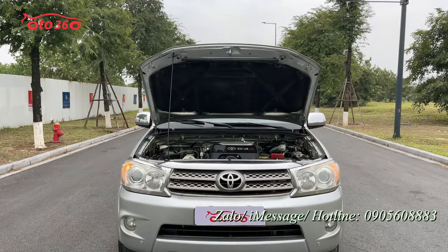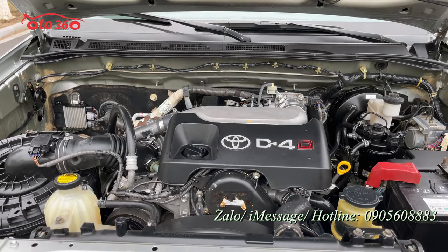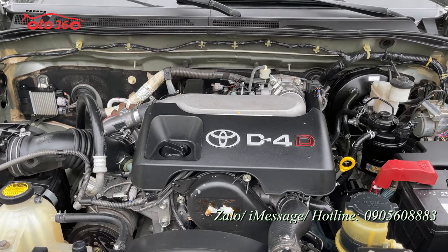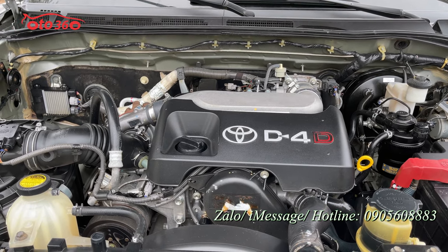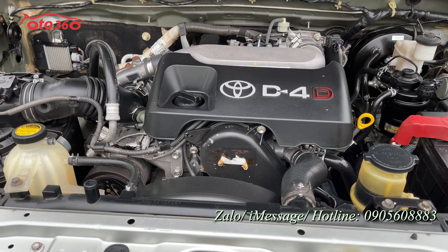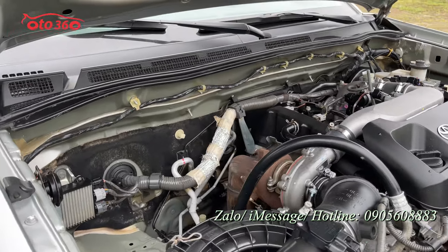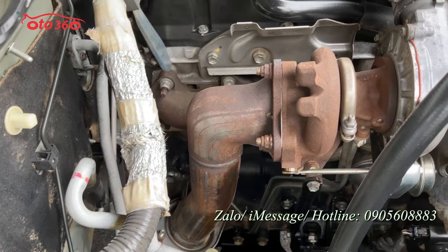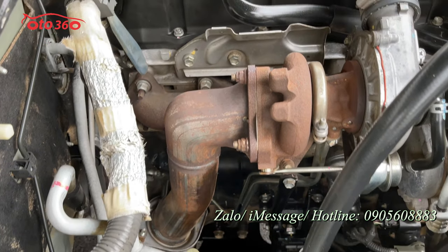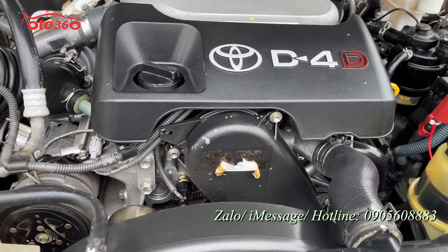Với chiếc xe Fortuner máy dầu này, Toyota trang bị khối động cơ diesel dung tích 2.5 lít, ký hiệu D4D. Rất tiết kiệm nhiên liệu, rất bền bỉ, rất hiệu quả, kinh tế. Cho nên giá thành đắt hơn phiên bản xăng 2.7, vốn rất tốn nhiên liệu. Tất cả còn nguyên bản, ốc ác còn nguyên bản, chưa bị đâm đụng hay va chạm hay ngập nước.